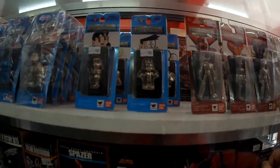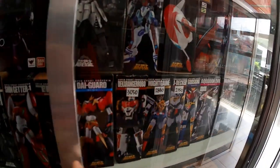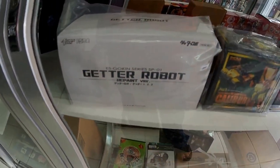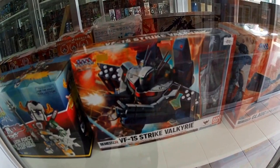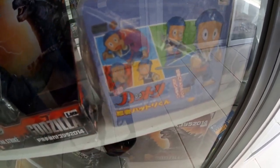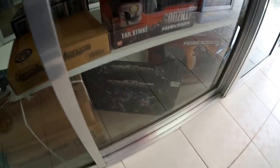This is all the Absolute Chogokin that we have in stock, then Super Robot Chogokins. This is the ES Gokin Getter 1 Caliber, Voltron, VF-1S Strike Valkyrie, Glaug, Godzilla Tail Strike by Bandai, Future Heroes, and the big Godzilla figure by Bandai Japan version. LBX Icarus Zero and LBX Icarus Force back set.